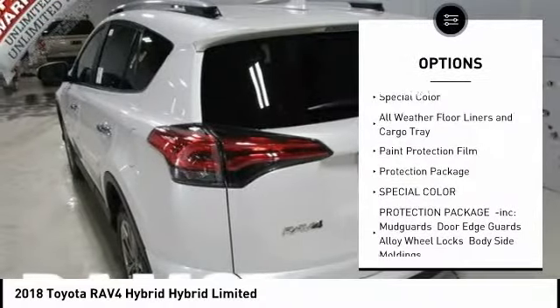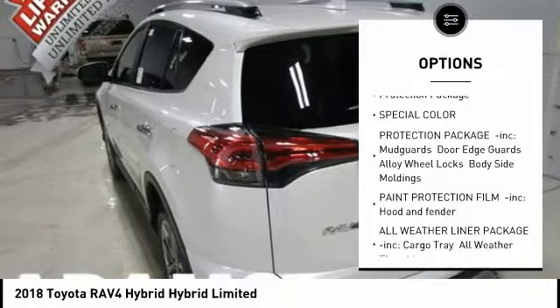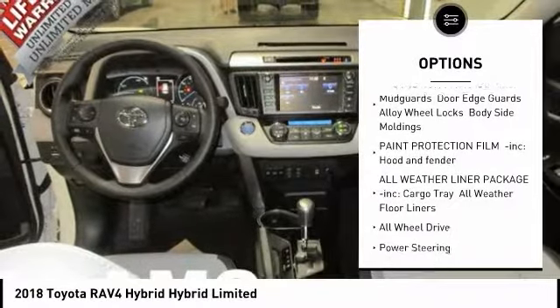Stability control, traction control, power lift gate, navigation system, keyless entry, backup camera.